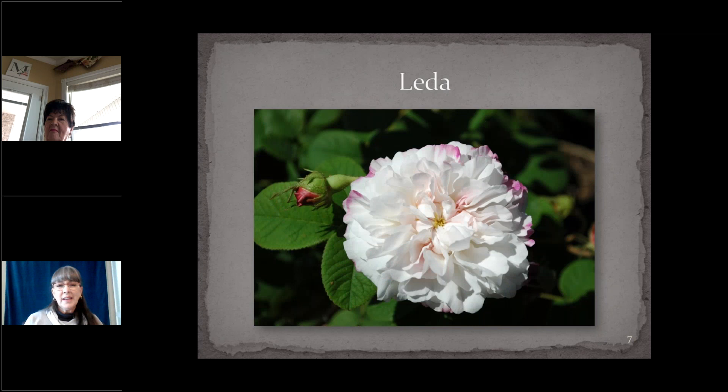And Leda, the Painted Damask — it's not in the fourth circle, but it's one of my favorites, so I put it in here. Introduced prior to 1827, probably in England, it's a three-foot shrub with dark green leaves that spreads politely via suckers. Very, very, very fragrant.